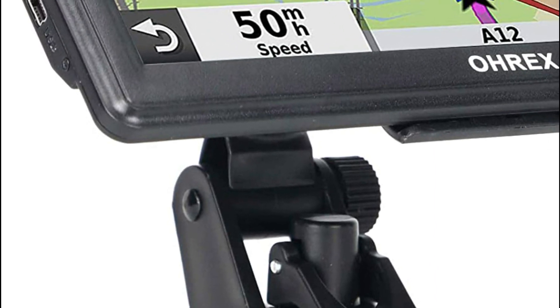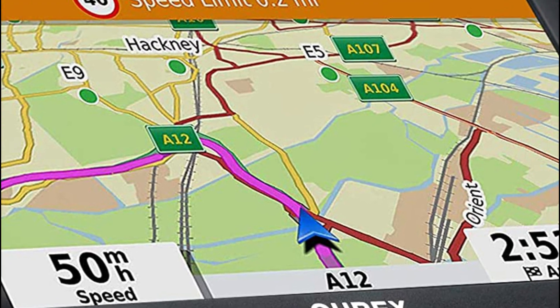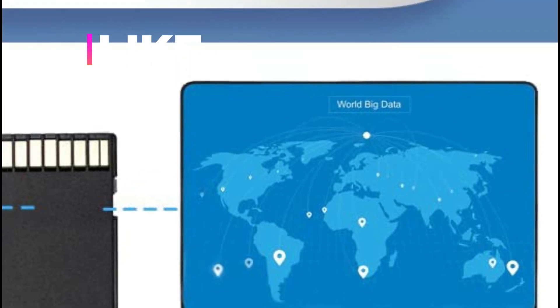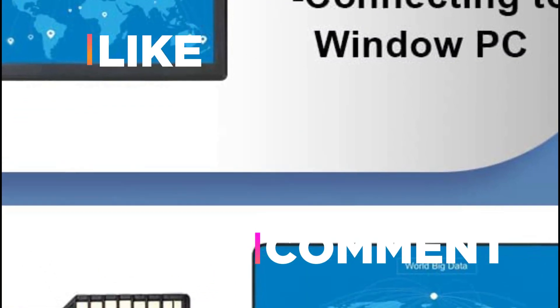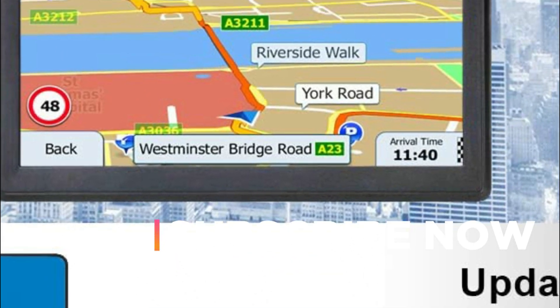Hope you found this video helpful for finding the best car navigation systems. If you found this helpful, please give a like. Comment your valuable opinion and tell us which one is perfect for you. Subscribe to our channel to get the latest updates on different product reviews.